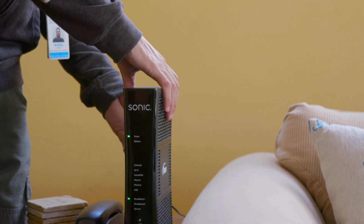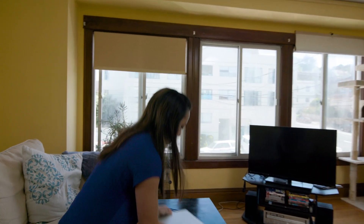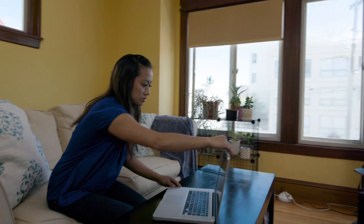Your technician will now connect the last piece of hardware, your residential gateway, to the ONT. Your gigabit internet is now up and running.